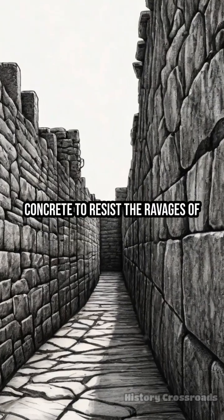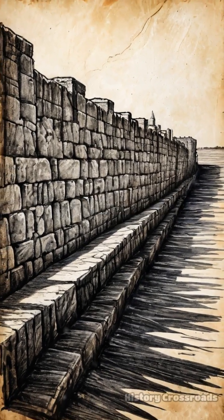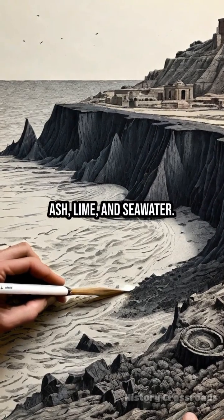What secret allowed Roman concrete to resist the ravages of time, while modern concrete often crumbles within decades? One leading theory points to their unique recipe: a blend of volcanic ash, lime, and seawater.